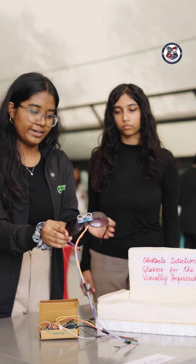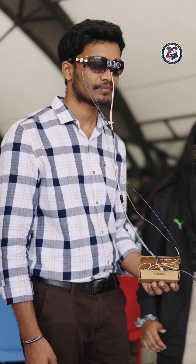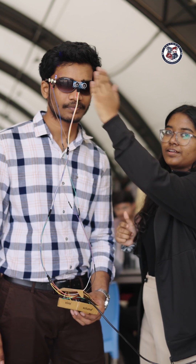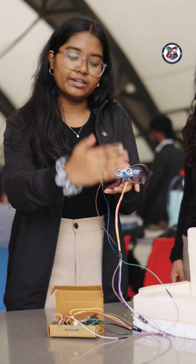I am Ipshita and this is my team. Our project is obstacle detection glasses for the visually impaired. We integrated an LED which visualizes the light aspect of it, and we also have a buzzer system which rings a sound whenever there is an obstacle in front.